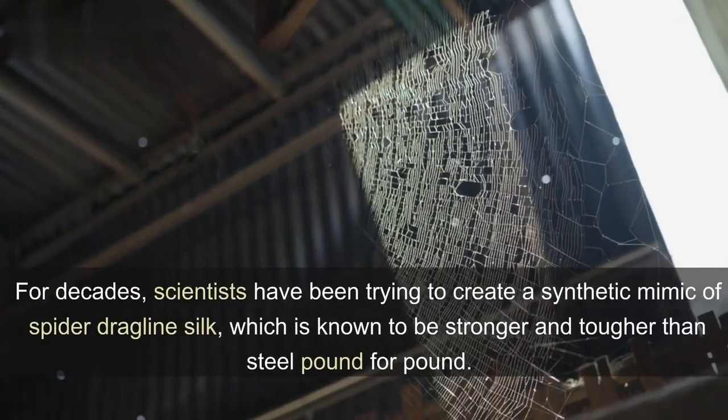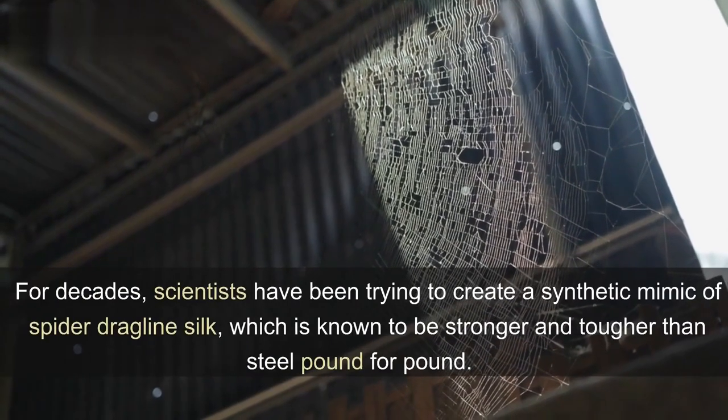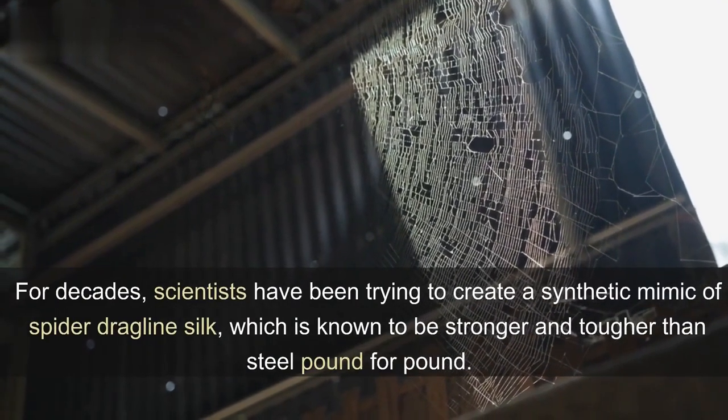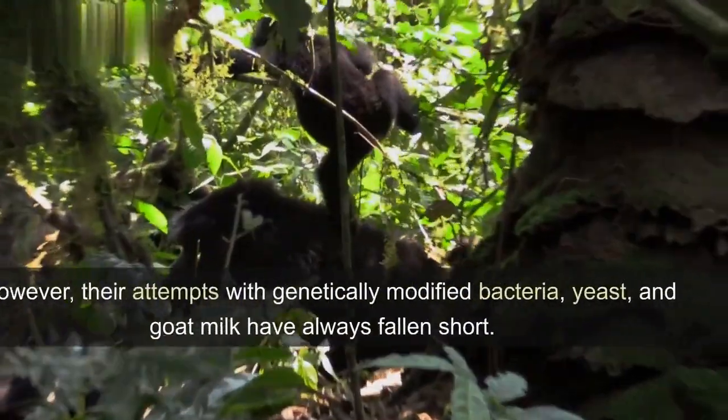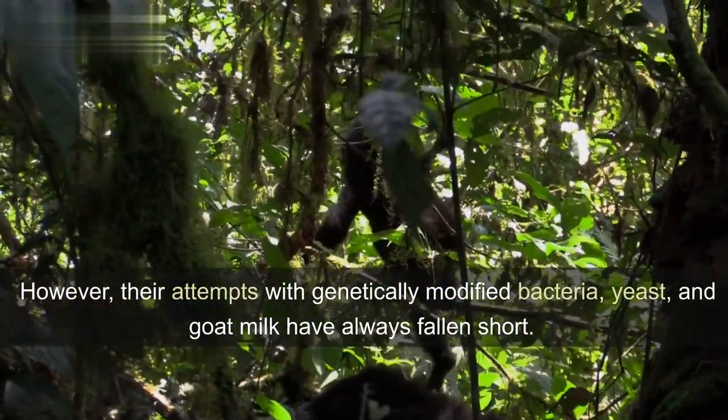For decades, scientists have been trying to create a synthetic mimic of spider dragline silk, which is known to be stronger and tougher than steel pound for pound. However, their attempts with genetically modified bacteria, yeast, and goat milk have always fallen short.